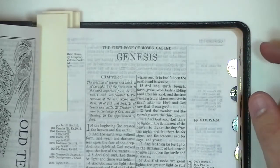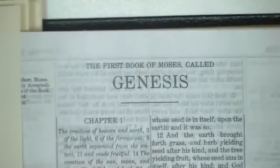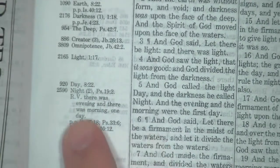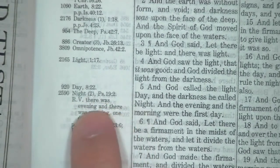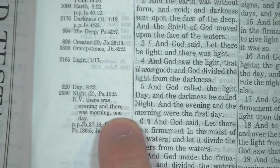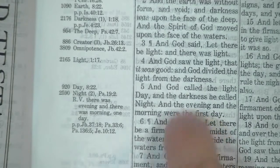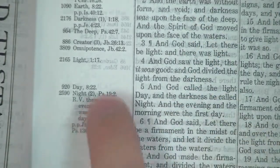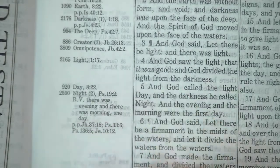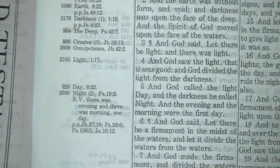Here we have Genesis, and I'm going to demonstrate how the Thompson Chain Reference Bible works. Right away there's a reference to the RV — the Revised Version — giving an alternate reading from Westcott and Hort's Bible: 'There was evening and there was morning, one day.' It's supposed to be 'the first day.' That's a definitive article in front of a singular word — it can only mean the first day. 'One day' messes it up and causes all kinds of problems. So right away we see a problem: references to the Revised Version.